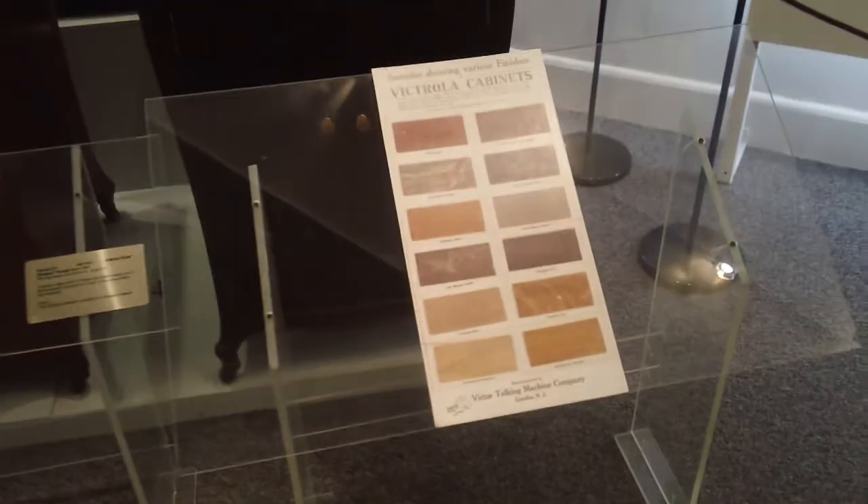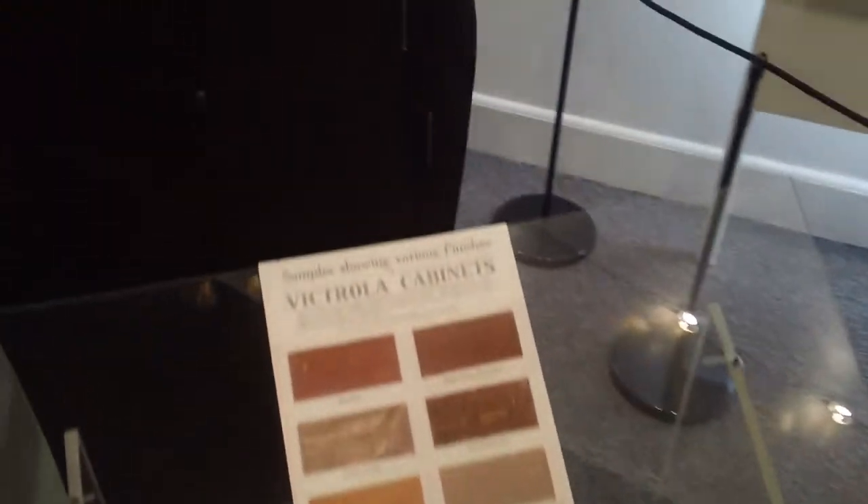Be sure it's a Victrola — the instrument approved by the world's greatest artists. So when would that sign have been hanging? Probably the home entertainer era, $15 to $300. Chicago, Indiana — yeah.